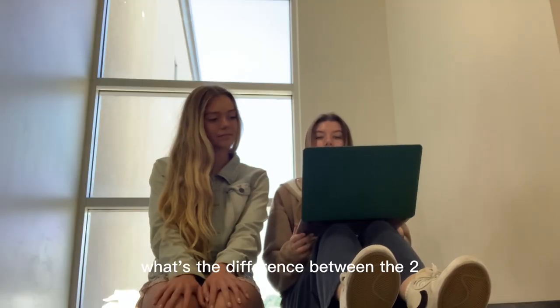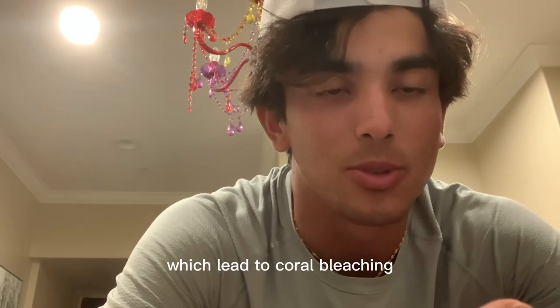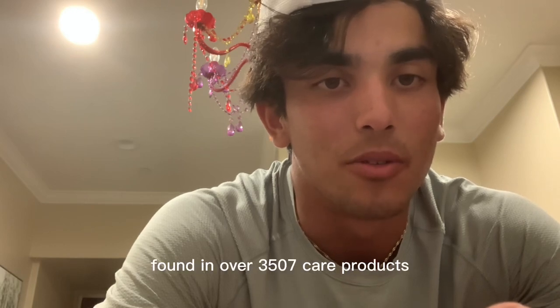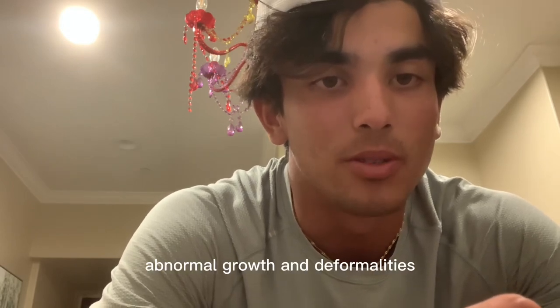What's the difference between the two? The major difference is in the sunscreen's ingredients. Chemical sunscreens contain synthetic compounds which lead to coral bleaching. Oxybenzone is a chemical ingredient found in over 3,500 sun care products. These chemicals can cause DNA damage, abnormal growths, and deformities.